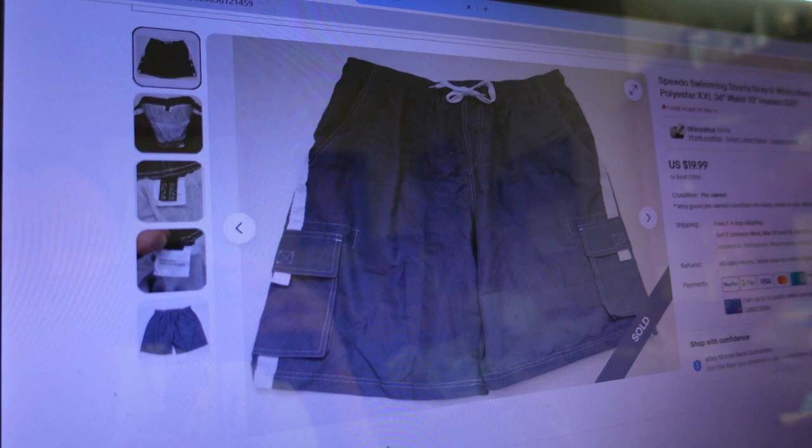Fourth item sold for $19.99 - Speedo swimming shorts, gray and white, men's polyester, XXL, 36 inch waist by 10 inch inseam. I'm going to grab those four orders, get labels on them, add them to the tote, and then get into the unboxing - the final unboxing of the bags from the 5x5 unit I got for $260.